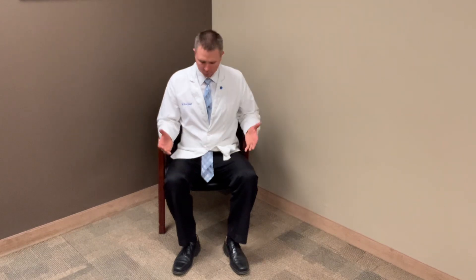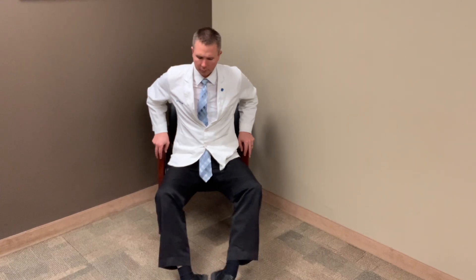I want to give you a stretch that you can do for your lower back in a chair. Simply get up and sit on the edge, or move forward to the edge of the chair, and then put your feet out in front of you.